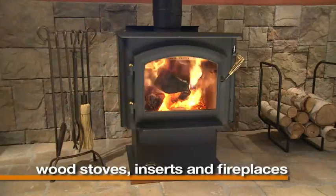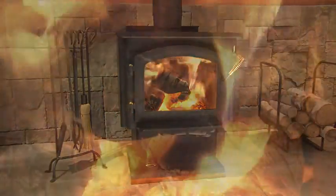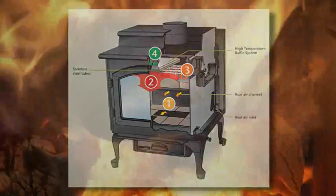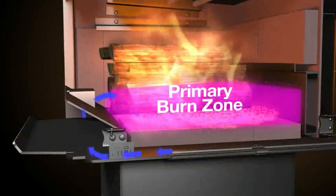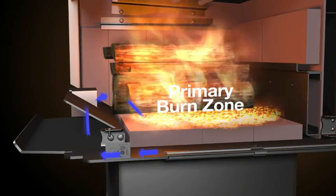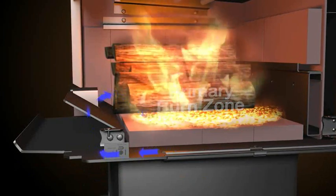Quadrafire wood stoves, inserts and fireplaces are famous for their patented four-point quad burn combustion system. The primary burn zone is initiated from the coal bed. It is the most important burn zone, ensuring that air flows into the heart of the fire.